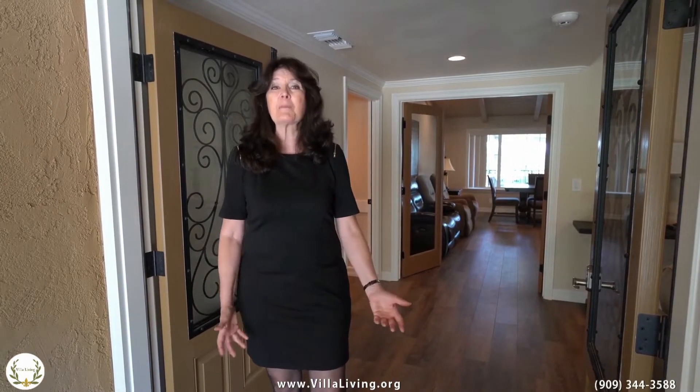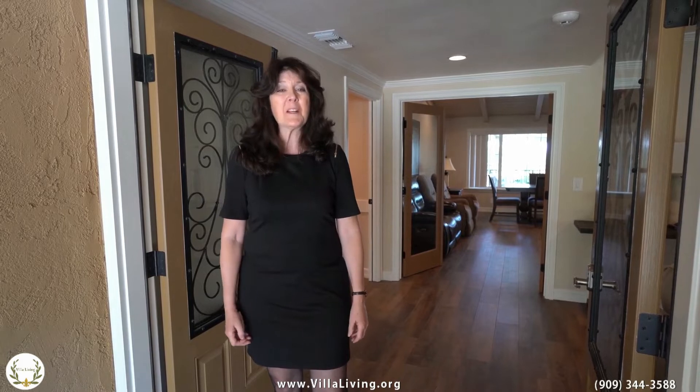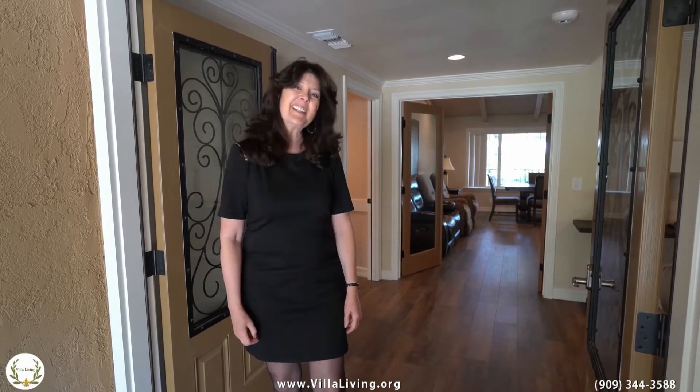Welcome to Villa Living and the Baker family. We have a six-bedroom, four-bath premium boarding care. We'd love to show you around. Come on inside.